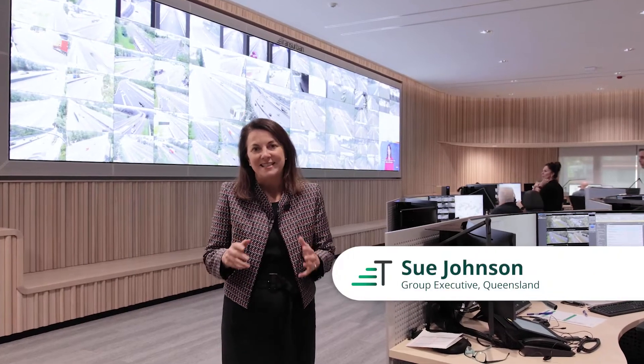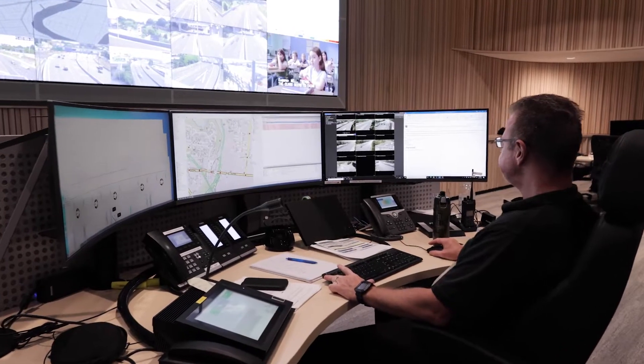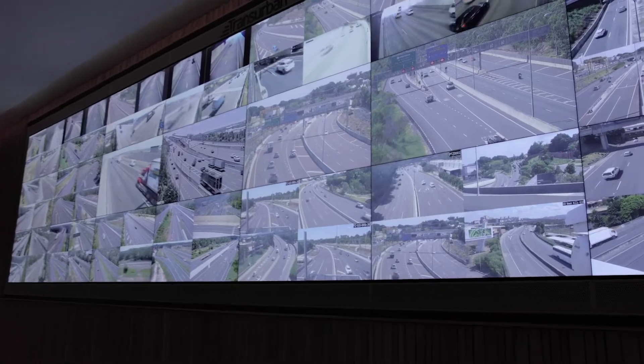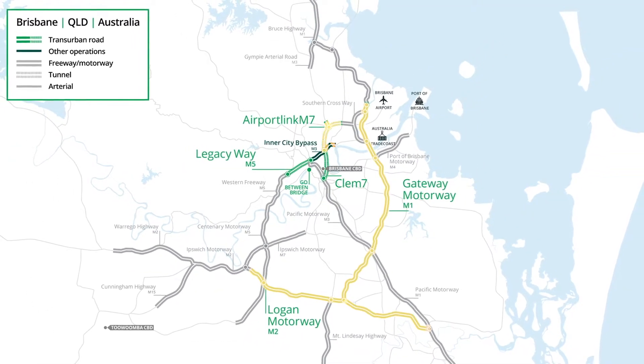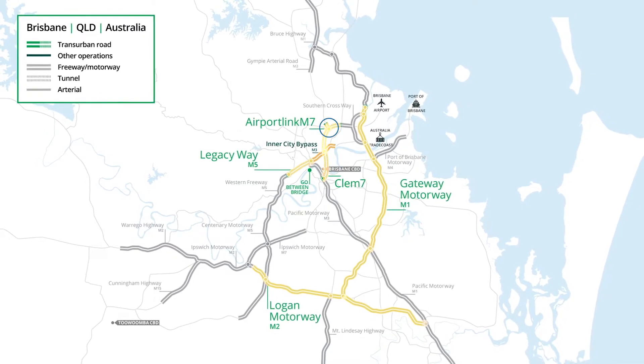Here we are at our world-class, state-of-the-art control room facility. This is the Nerve Centre for Transurban Queensland. Here, for the first time in our history, we'll have eyes on our entire 81-kilometre network of roads, tunnels and bridges from a single high-tech facility.